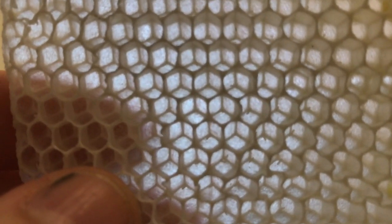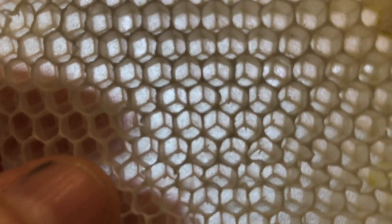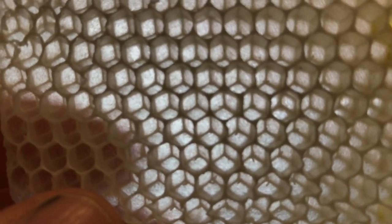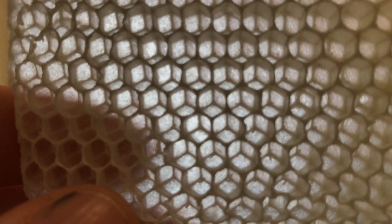Look at the perfection of this honeycomb. Each hexagon is overlapped just on center to the ones on the other side. This gives them, when they're making this in nature without the plastic, the maximum strength.